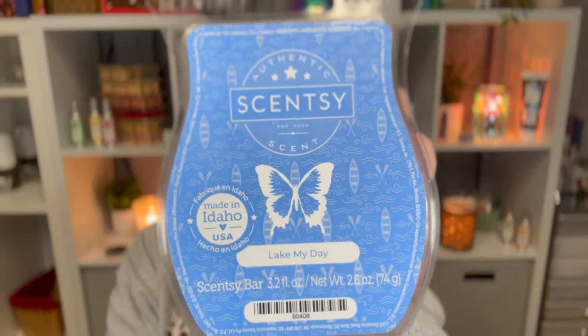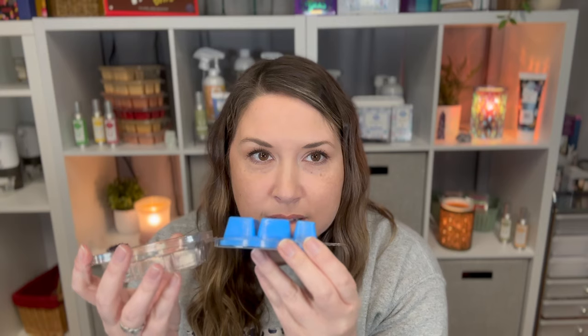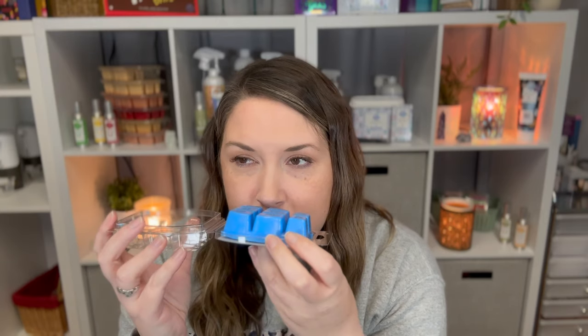Next one is Lake My Day — lake waves, crisp bergamot, and fresh oak moss. This is definitely a more masculine scent but I really really like this one. I also love the color of this wax, it's so bright. It does remind me of the lake, so that one's a good one.